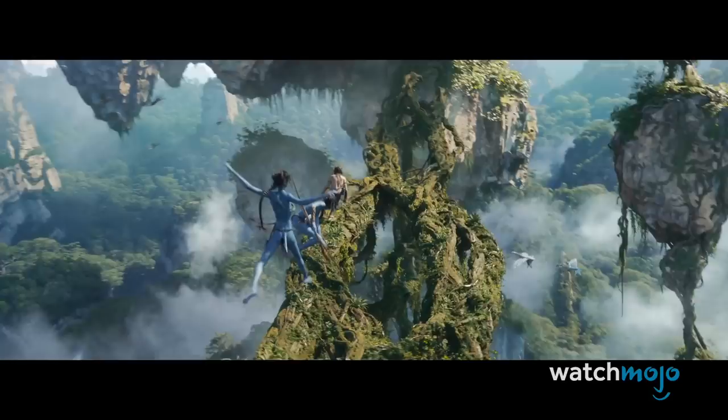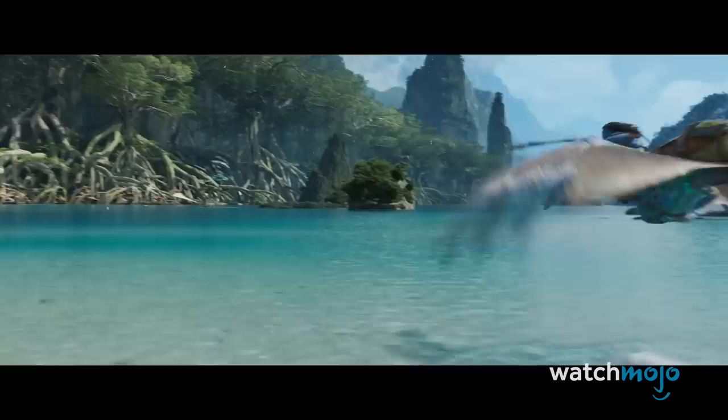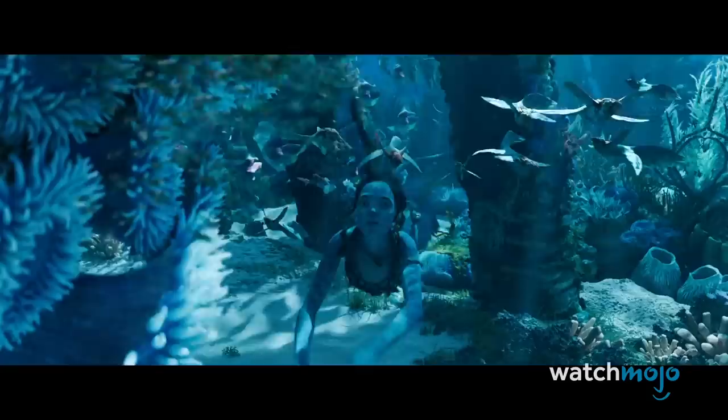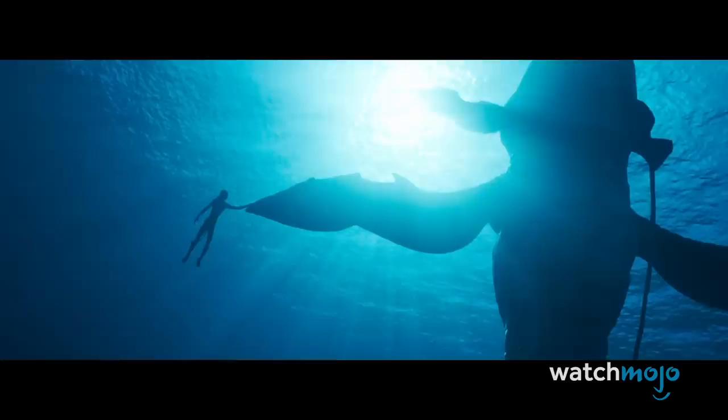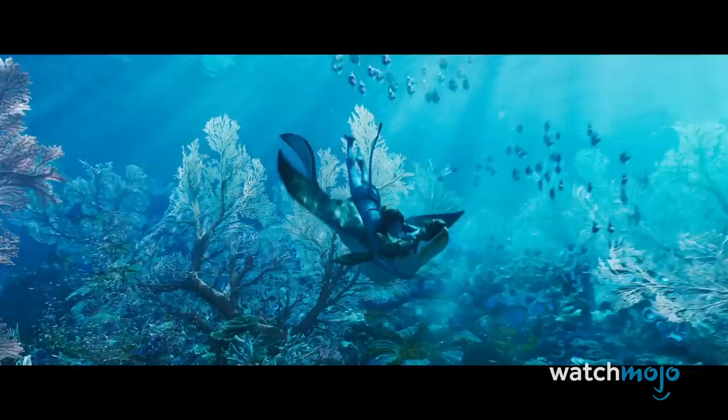Sigourney Weaver will be back too, but as a new character. Number 4: New Environments. The teaser trailer opens with a familiar setting — the Hallelujah Mountains, floating on magnetic currents. However, the focus soon switches to coastal and underwater locations. Director James Cameron is passionate about deep-sea exploration and was the first person to descend solo to the bottom of the Mariana Trench. The Avatar sequel was delayed so long because Cameron wanted to perfect motion capture technology underwater. The new environments shown off in the trailer are stunning, promising a deeper dive into Pandora's oceanic locales, including areas where magnetic vortices create fantastic geological features.